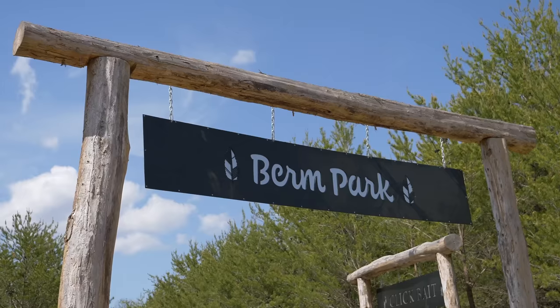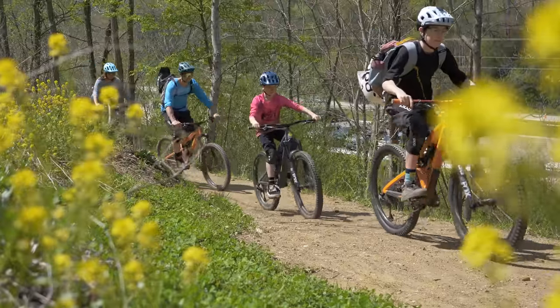Hey, what's up? I'm Eric Porter. I'm here at Berm Park in Canton, North Carolina for the grand opening weekend, and I'm so pumped to ride these new trails.